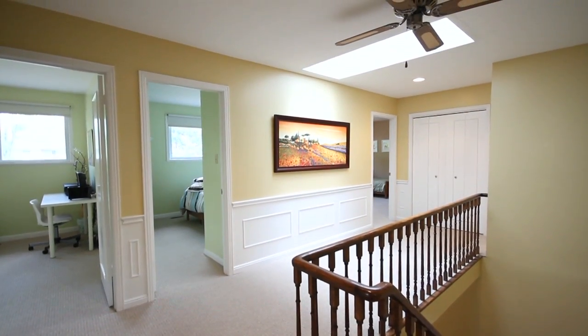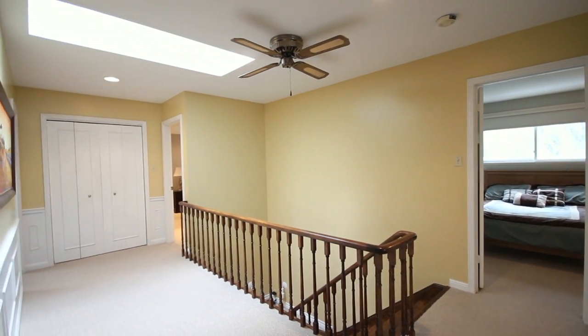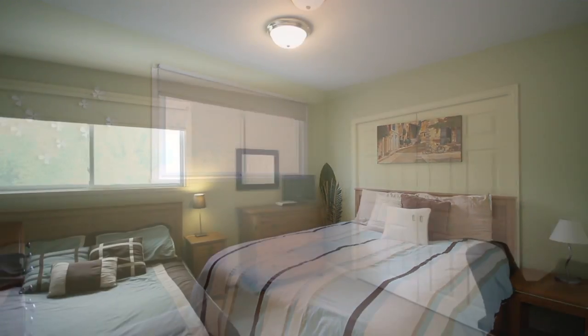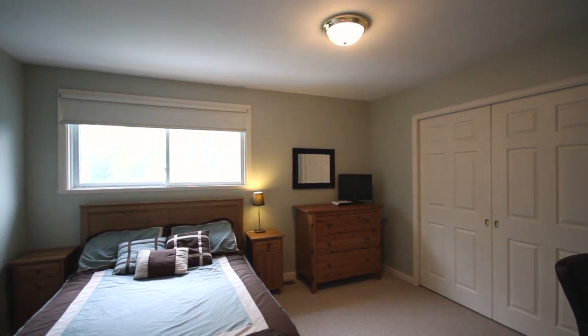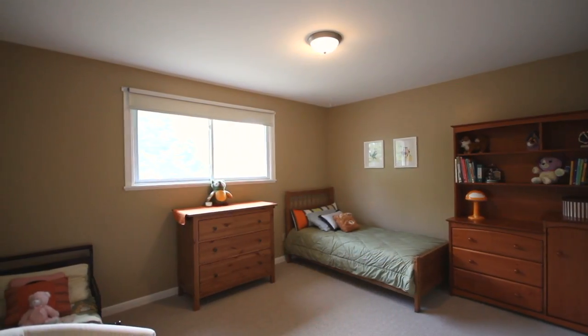As you head upstairs, you'll notice the brand-new berber carpet that transitions you throughout the halls and five upstairs bedrooms. All bedrooms feature double closets, upgraded berber, central light fixtures, smooth ceilings, and ideal decor colors.